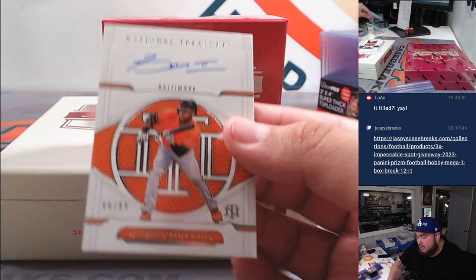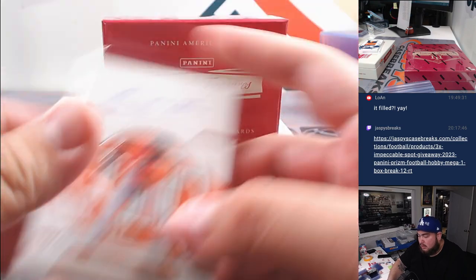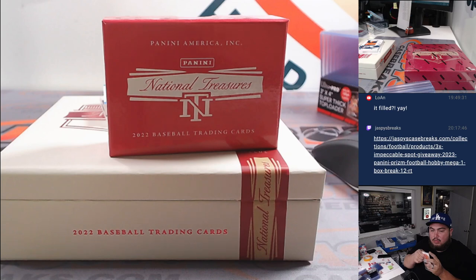And then of course we have a Cedric Mullins numbered to 99 for Baltimore Orioles — going to Kev.